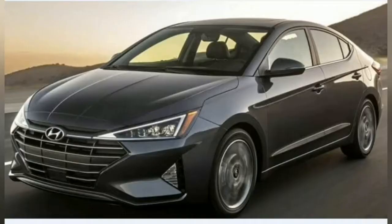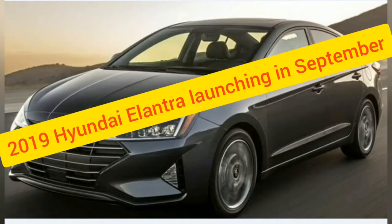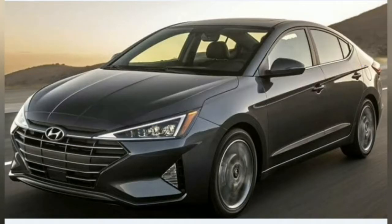Hyundai India will launch the 2019 Elantra facelift by mid-September in the country. Having had its world premiere in August 2018 in left-hand drive configuration, the new sedan has been spotted multiple times as a test mule on Indian roads. The facelifted model will comprise several cosmetic updates and new features.